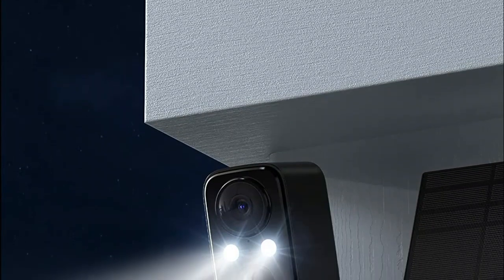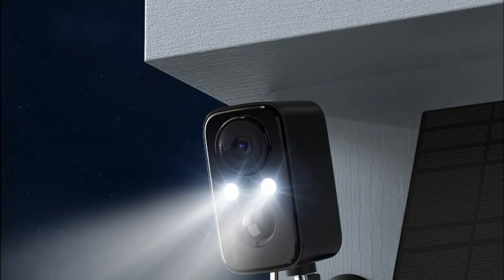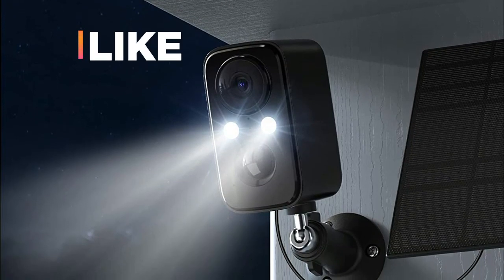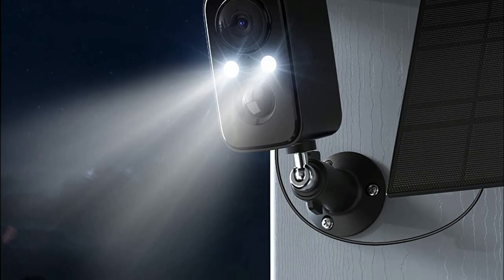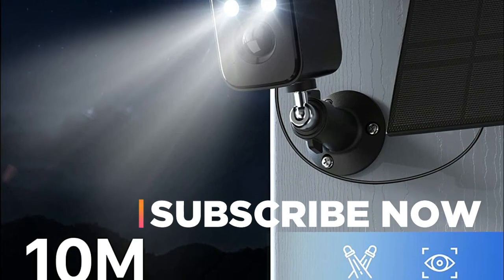Hope you found this video helpful in finding the best solar-powered security camera. If you found this helpful, please give a like. Comment your valuable opinion and tell us which one is perfect for you. Subscribe to our channel to get the latest updates on different product reviews.